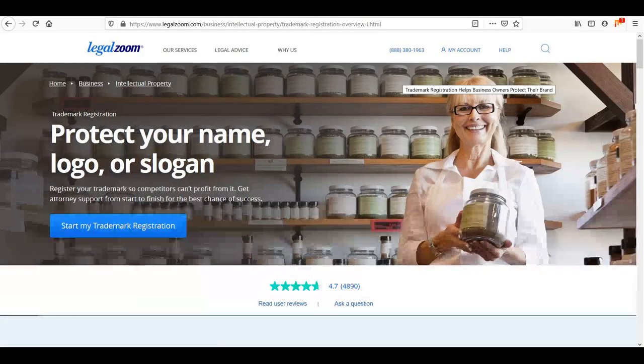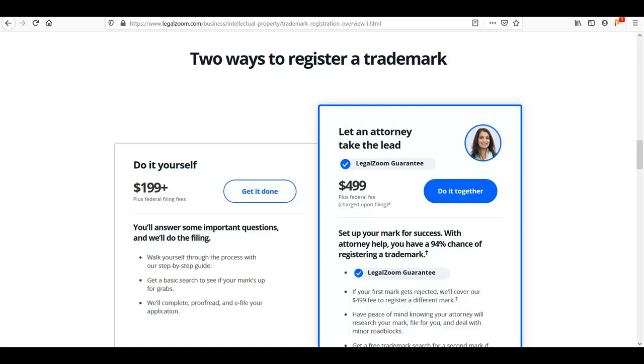If you don't want to go through the headache of doing the search and all the filing yourself, you can hire a lawyer to do it. Or you can also go to LegalZoom.com — they will do it for you for a fee. Keep in mind you've got to pay LegalZoom's fee plus the fee to the trademark office. It's not cheap, but it will take away the headache of doing it yourself online.